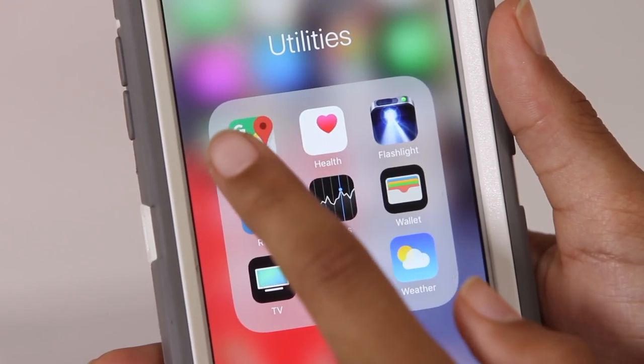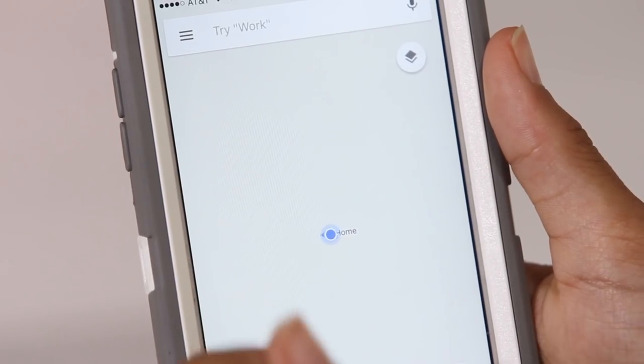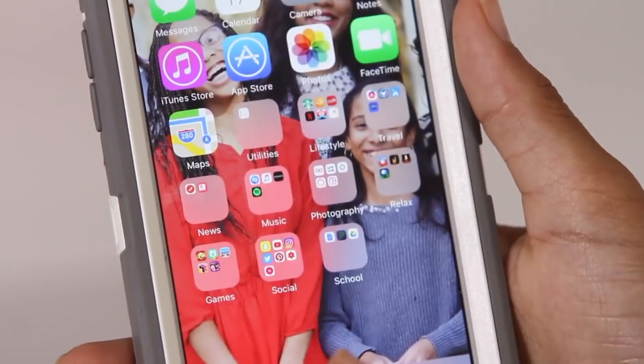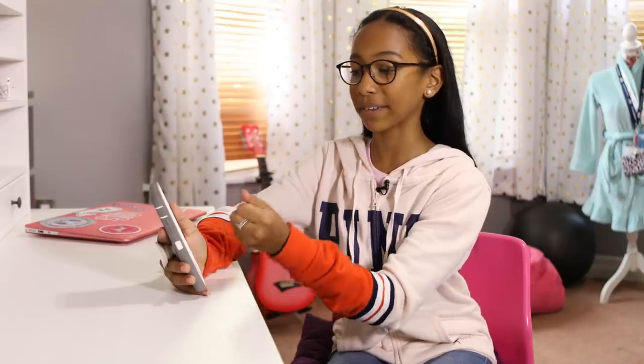I use Google Maps a little bit — it just helps me if I'm trying to get somewhere. Then I have the Weather app, which I use sometimes, and the Reminders app. The next folder is Lifestyle, which has all the stuff that doesn't really have a category but it's just stuff I use all the time.